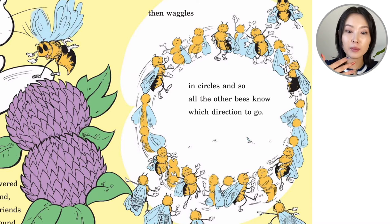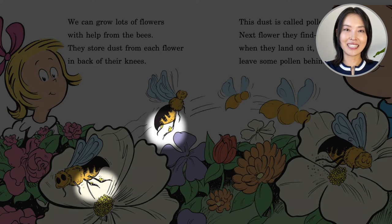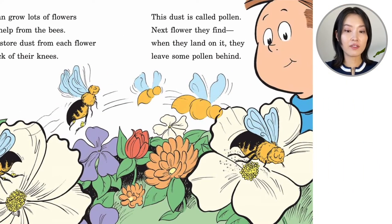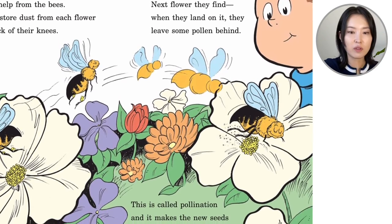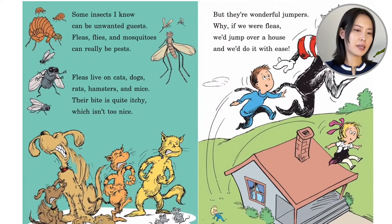So all the other bees know which direction to go. Bees don't talk like you and me — they dance in certain movements and tell the other bees where the food is. How awesome! We can grow lots of flowers with the help from the bees. They store dust from each flower in back of their knees — the pollen, the powder, the dust is stuck to the bees. This dust is called pollen. The next flower they find, when they land on it, they leave some pollen behind. This golden dust travels from flower to flower — this is called pollination, and it makes the new seeds that grow even more flowers, which everyone needs.